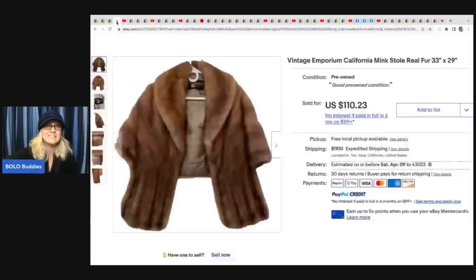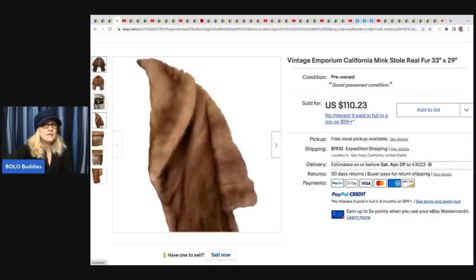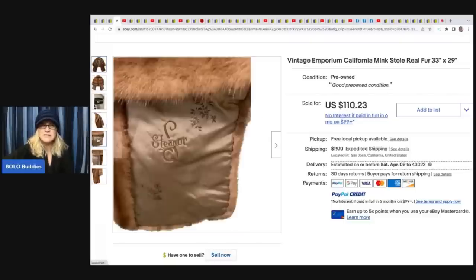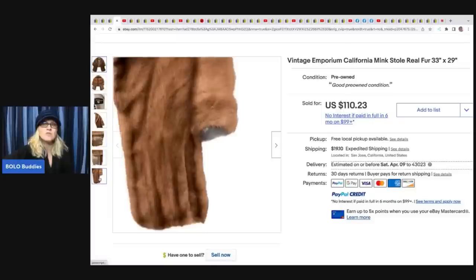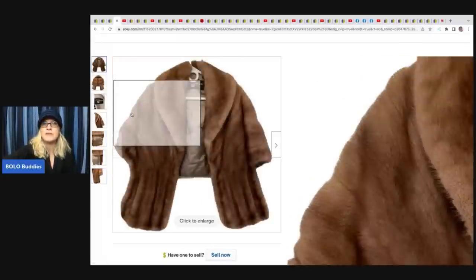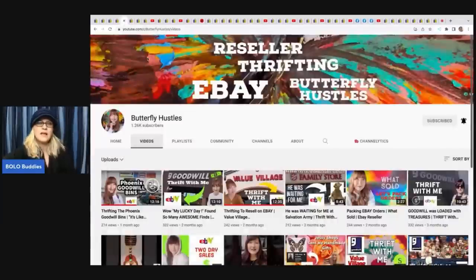This one is a vintage California Emporium California Mink stool - it's real fur. This took a long time to sell; she was very happy to see it go. It sold for $110.23 and took four years to sell. The fur market seems kind of down right now - if you do vintage clothing, let us know in the comments: is fur a slow, long-tail selling item currently?